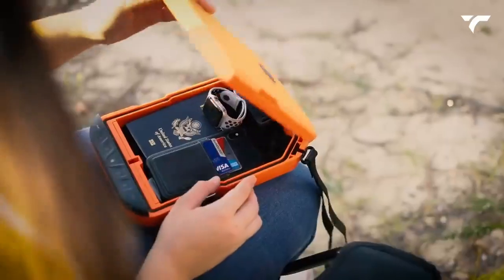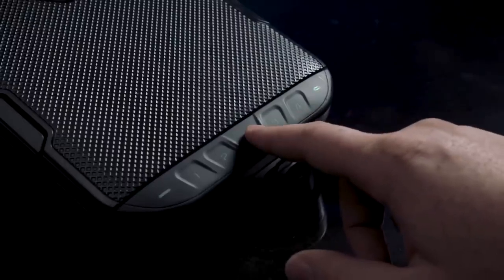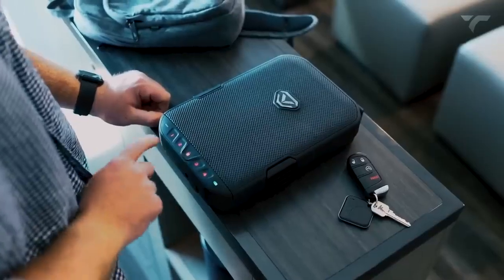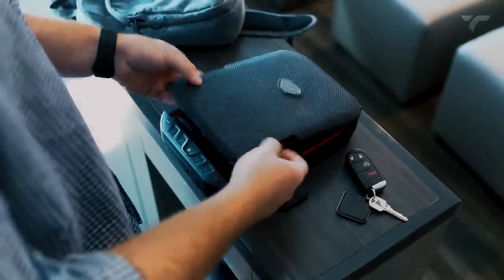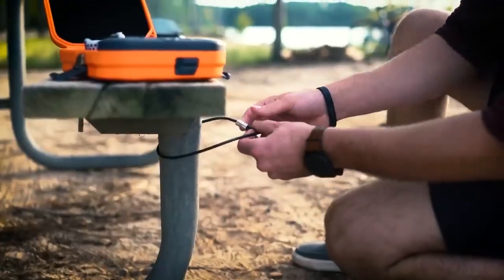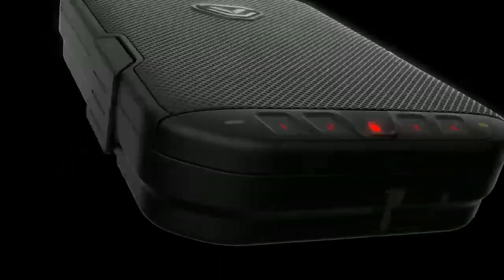But how do you control it? It's simple. The touch-sensitive buttons on the case are backlit and easily readable. Just close the side latches and press and hold the lock button to activate the safe's mechanism. And if you can't enter the code for some reason, don't worry — two backup manual keys will help you out. Now you can rest easy knowing your valuables are safe and secure. This will cost you $129.